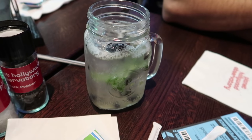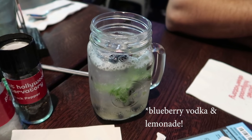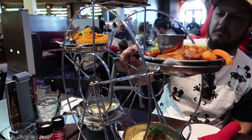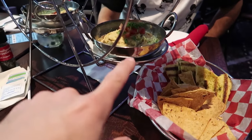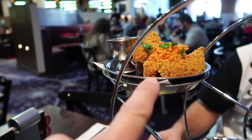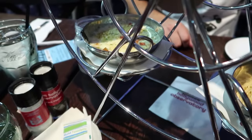I'm here with my friend Travis and he got the Stargazer, which is a signature cocktail here. They took away the menu so I don't know what's in it. Holy cow, I did not think that the sampler was this big. So we got some hummus, some cheese dip, their signature chicken strips covered in Cap'n Crunch, some tostadas, chicken wings, and then chips and pita to dip in the hummus and cheese dip.